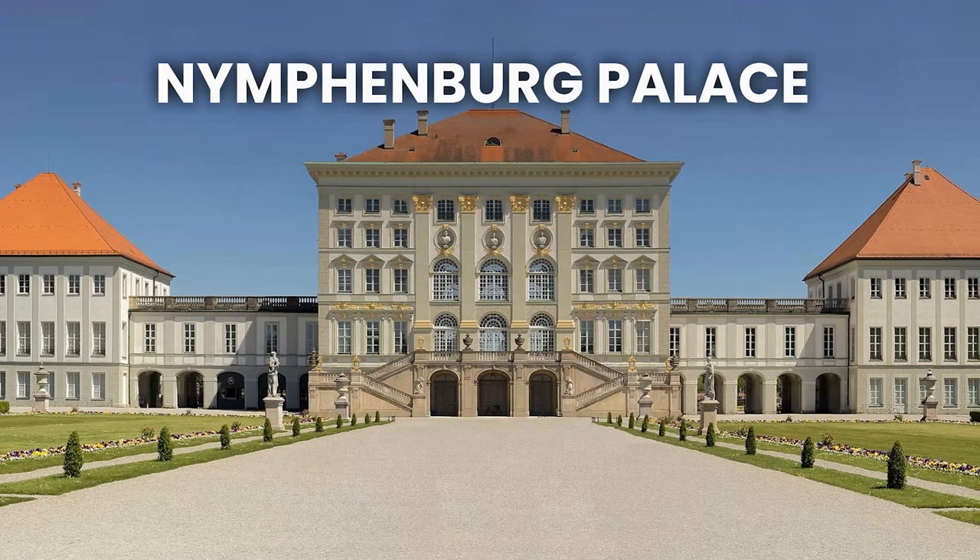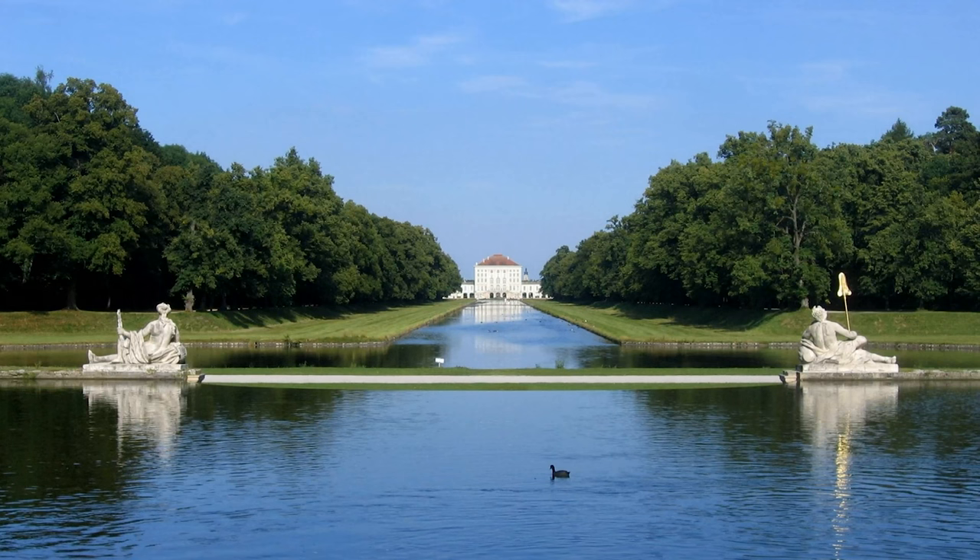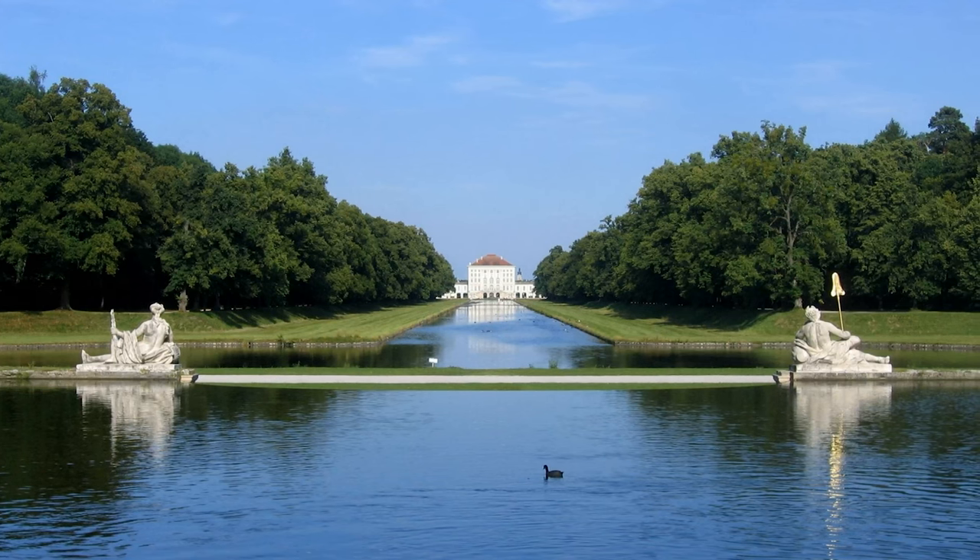Nymphenburg Palace is a baroque palace located just outside the city center. The palace features beautiful gardens and fountains, and is a great place to spend a day exploring.